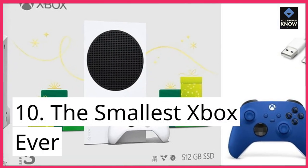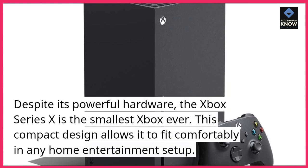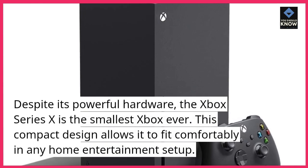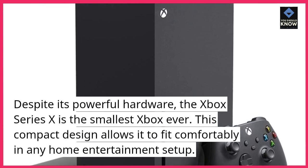10. The Smallest Xbox Ever. Despite its powerful hardware, the Xbox Series 10 is the smallest Xbox ever. This compact design allows it to fit comfortably in any home entertainment setup.